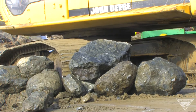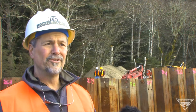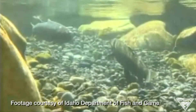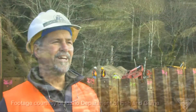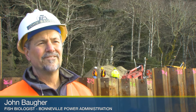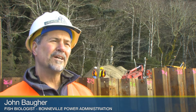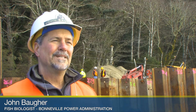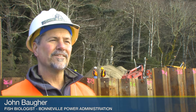The Bonneville Power Administration provided a large chunk of the funding and helped manage the project. BPA fisheries biologist John Bacher says the latest scientific research shows restoring tidal wetlands such as this may be critical to threatened and endangered salmon and steelhead. There are tens of thousands that come through the Columbia River, and all the fish from the entire basin are coming through here, so it's possible that any one of them or all of them could touch this.